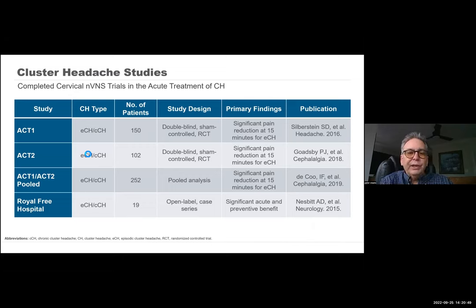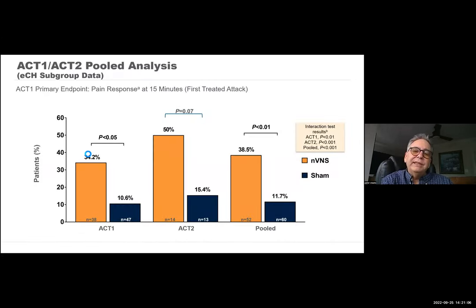Over the years, a number of studies have been done looking at this. There's the ACT-1 and ACT-2 studies done in the US and in Europe — randomized controlled trials of acute treatment of cluster headache. What was identified in these studies was that you could stop a cluster attack within 15 minutes about 50% of the time using vagus nerve stimulation compared to a sham device — a significant improvement, and there's really nothing else that effective in treatment of cluster headaches.